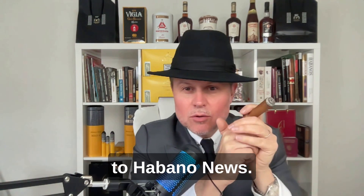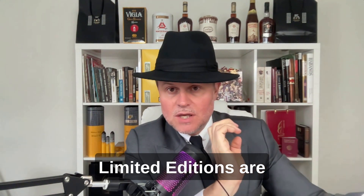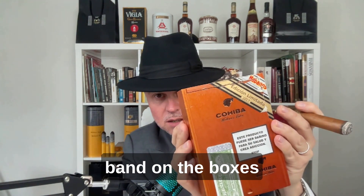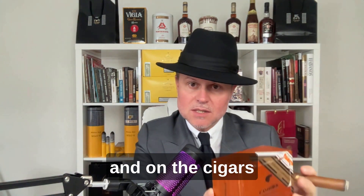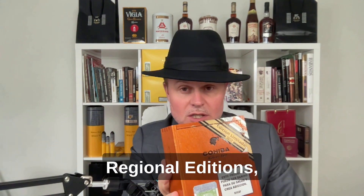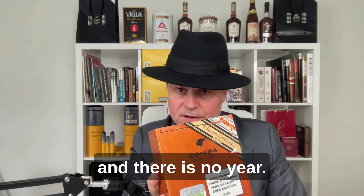Hello and welcome to Avalon News. Today we are going to talk about limited editions. Limited editions are these boxes with a gold and black band on the boxes and on the cigars. If you have seen the video I made on regional editions, on regional editions it's silver and red and there is no year.